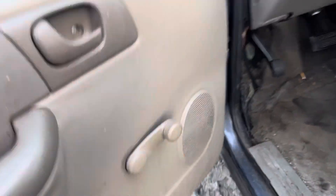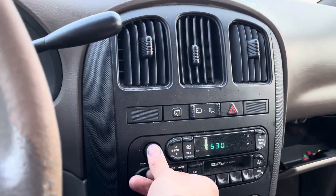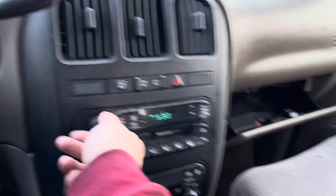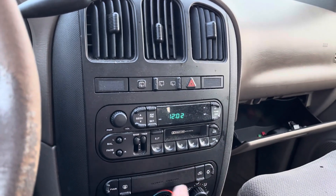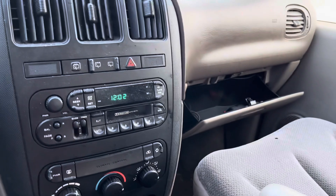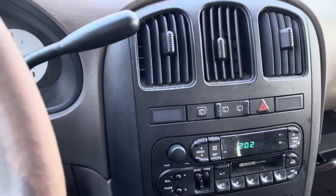Glass and mirror are good, crank windows. Mileage is 102k. Radio works. Heat doesn't work.